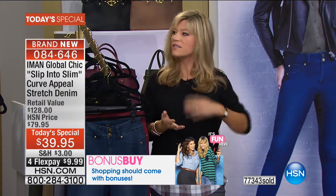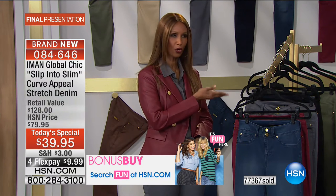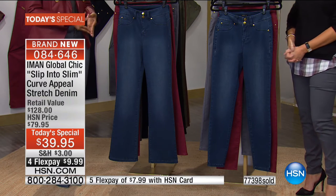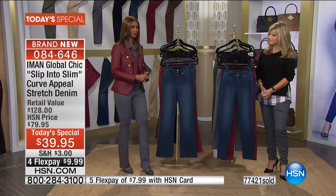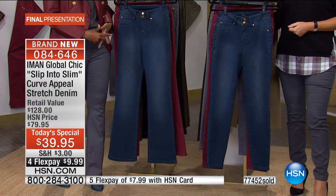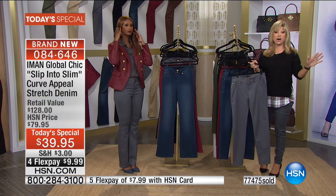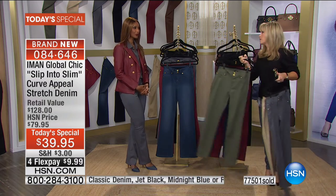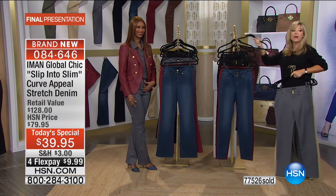HSN buys in huge volume — over 75,000 units — which brings factory prices down. Department stores buy small quantities and have to cover rent, which is why they charge more. Quick color sellout update: slate gray is gone, camel is gone. There's a handful left in olive. Mocha is now gone too. Down to about four colors remaining.